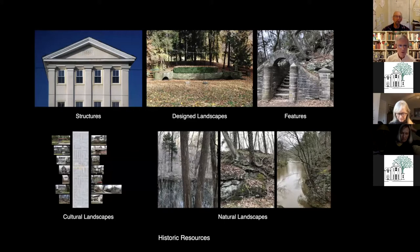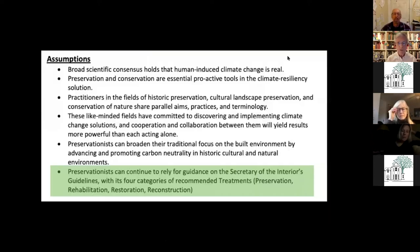The traditional focus of the Conservancy's efforts, its purview if you will, are the historic resources of Chestnut Hill. These can be subdivided into various categories. Over the years the Conservancy has identified and cataloged all of these resources.